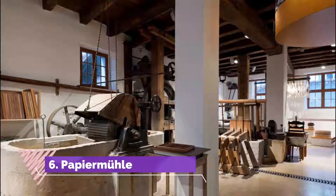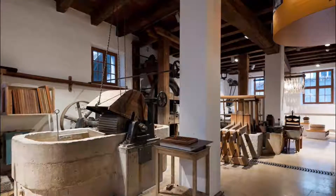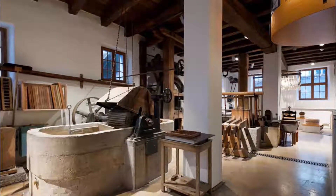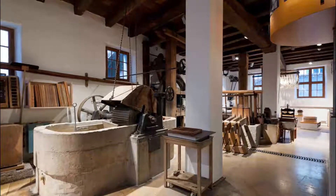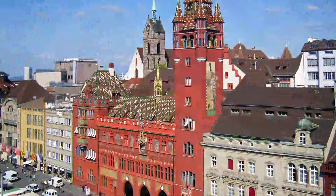Number six: Paper Mill. Set on a medieval canal with an operating water wheel, an old paper mill has been turned into a museum of writing, printing, and paper, showing the printing and paper-making processes with actual working machinery.